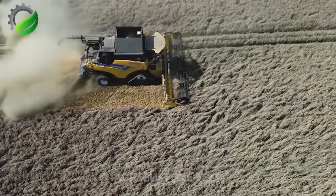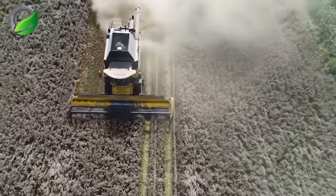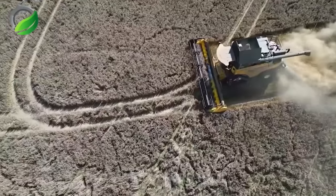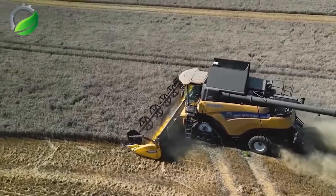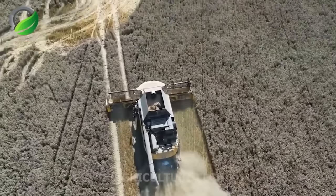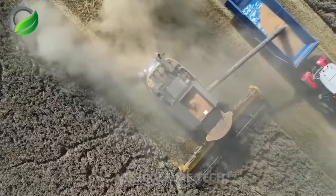As the combine harvester moves through the wheat crops, the field gradually becomes bare. The machine works tirelessly, separating wheat grains from the plants and depositing them into a massive container. This process creates a captivating scene with swirling dust. The rotating blades resemble the hands of a skilled artist, carefully detaching individual wheat grains. Each harvest combines technology and the farmer's expertise, with wheat playing a significant role in human culinary culture, providing the basis for delicious and nutritious meals.